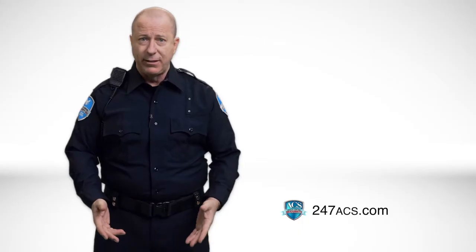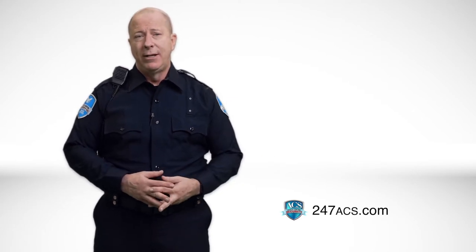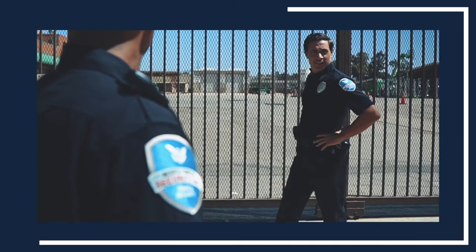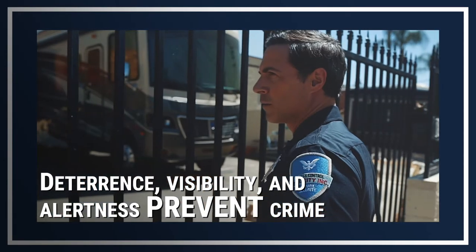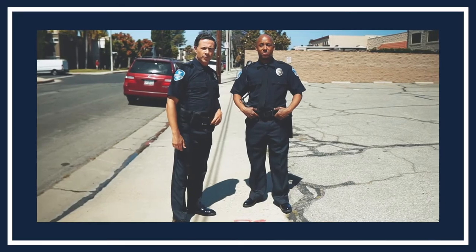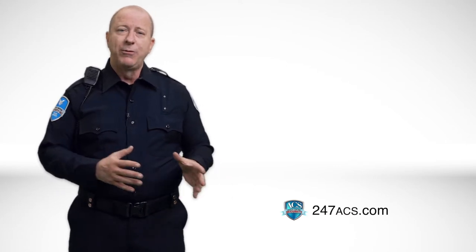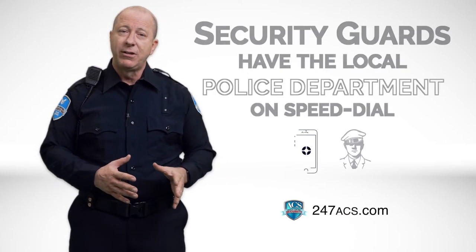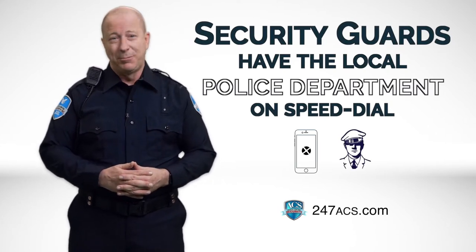Let's go back to the basics: to protect, deter, and prevent. You can't anticipate what will happen at any given moment, but by doing your job correctly, you will prevent incidents and emergencies. Deterrence, visibility, and alertness do prevent crime. Your highly visible presence in a uniform sends a clear message that the property or business is under watch. Most criminals will think twice before breaking in. They also know that private security guards have the local police department on speed dial and they don't want to mess with the police.